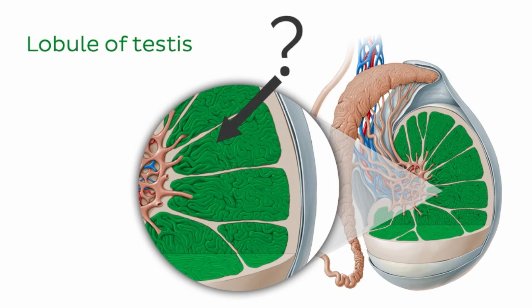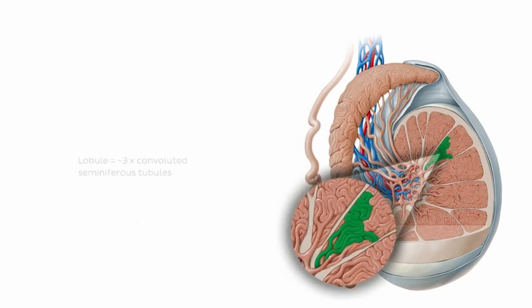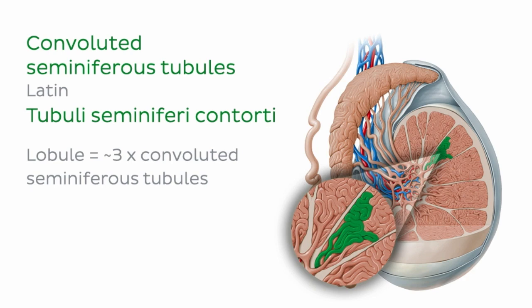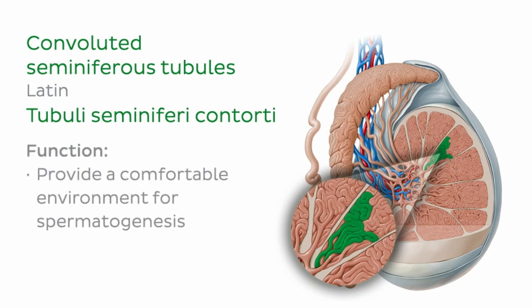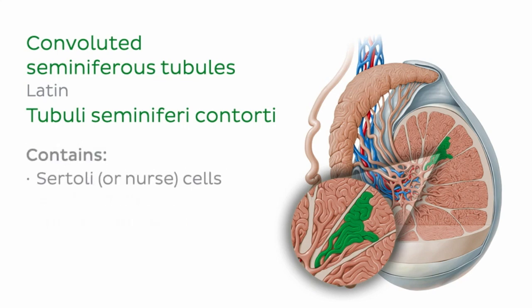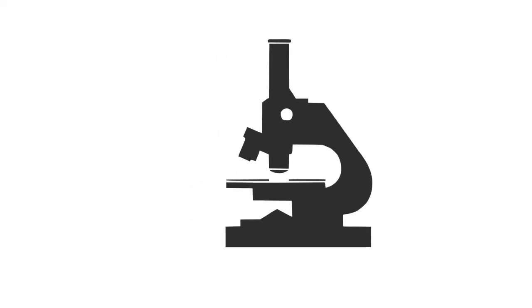Each lobule is typically composed of three convoluted seminiferous tubules — there are also straight seminiferous tubules, but these appear further on. The convoluted seminiferous tubules provide a comfortable environment for spermatogenesis, which is the differentiation of a germ cell into a spermatozoa. There are two male-specific cells to help with this job: Sertoli, or nurse cells, which make up the majority of the tubule epithelium, and interstitial, or Leydig cells, which reside in the interstitium. We can have a quick look at these cells if we zoom into the histological slide.